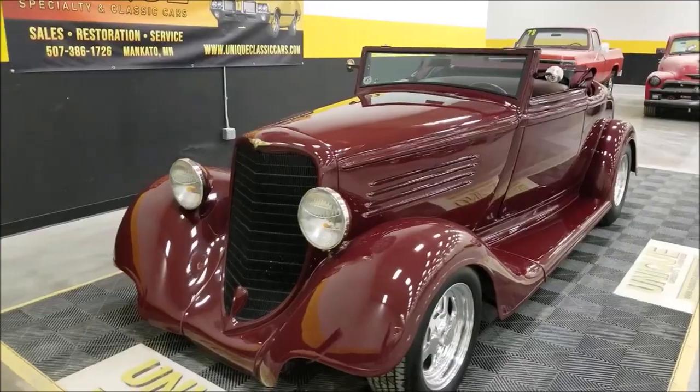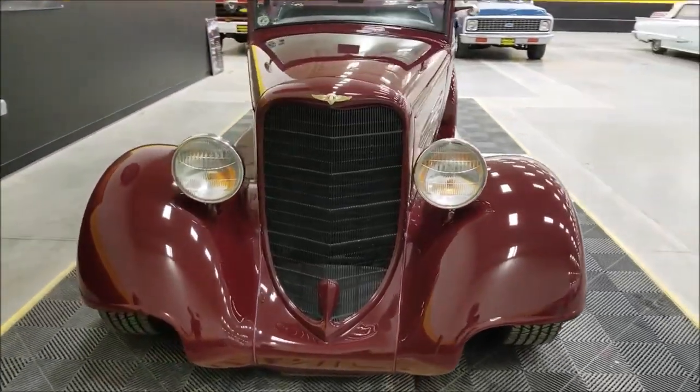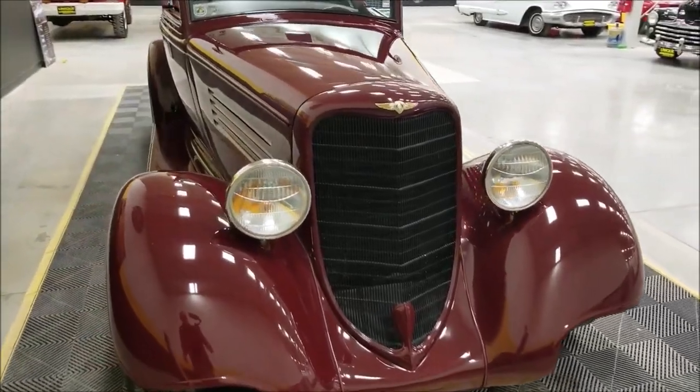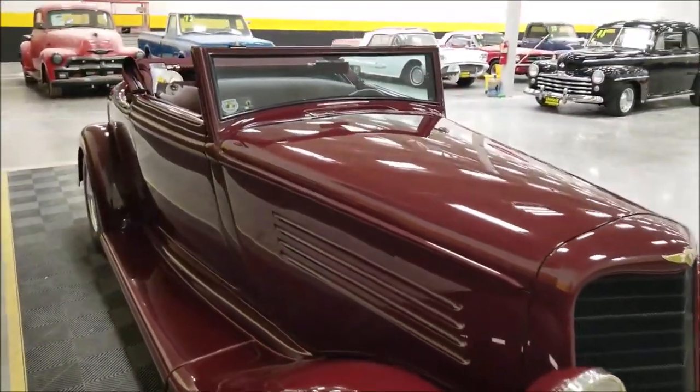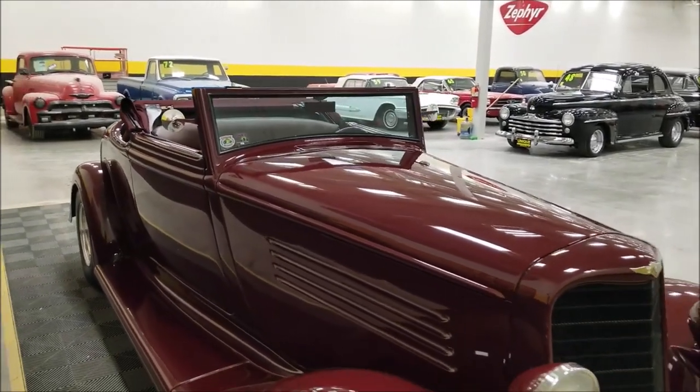This car would be fun to take down the road, put some miles on it, do some driving — that's what the previous owner did. He has a collection of cars and every once in a while he'll give us a call and rotate some inventory. This one has become available for you to purchase.